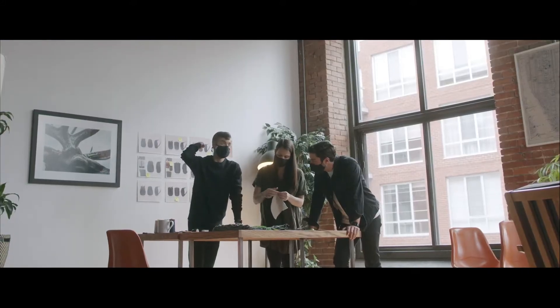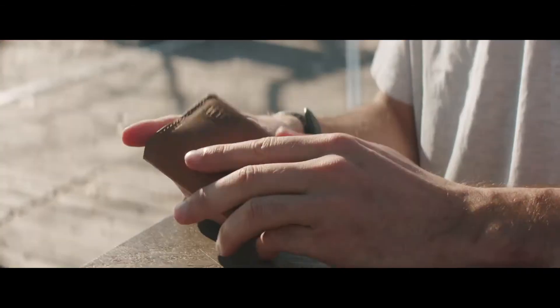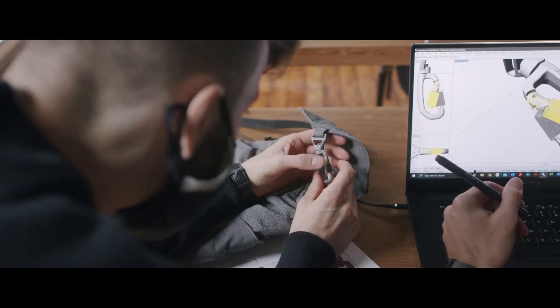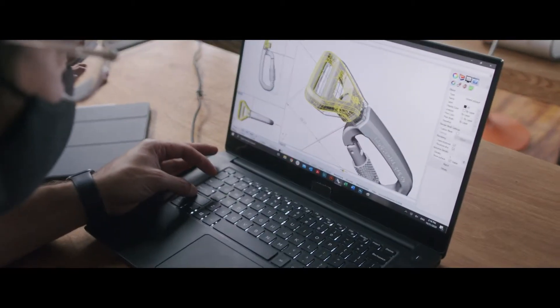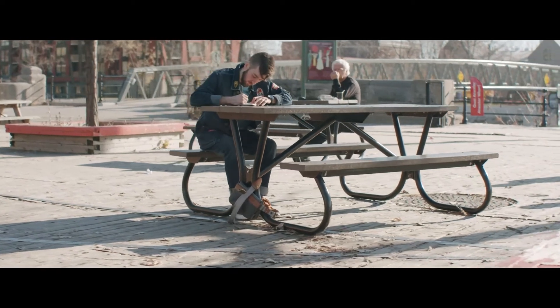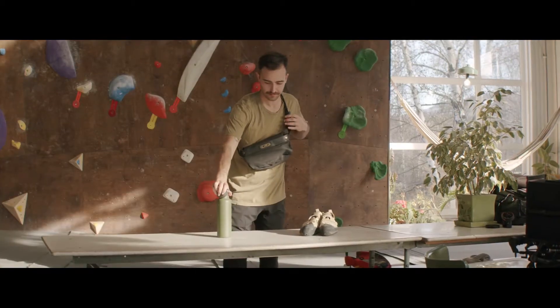People say that good things come in small packages and we'd have to agree. From the sling bag to the card holder, we've incorporated our signature anti-theft properties that help keep your stuff safe from all the most common types of theft. We've trimmed down the excess and streamlined these silhouettes for ultimate convenience and portability.